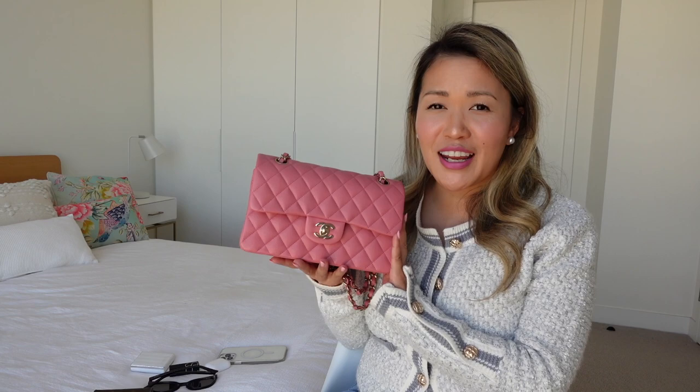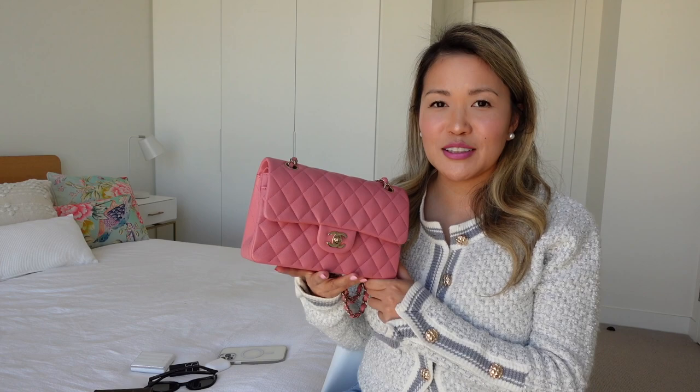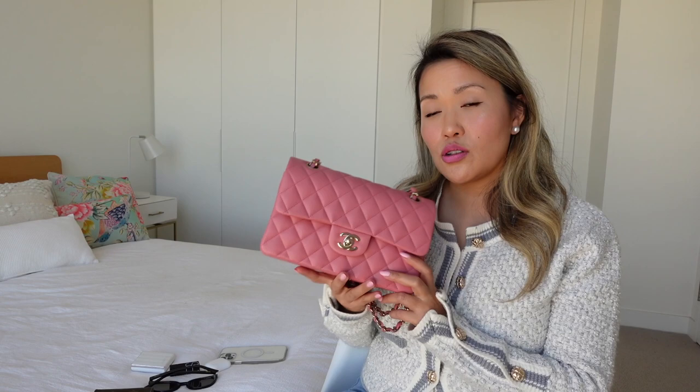I've had this bag for about six months now. I don't use it every day — I take it out for special occasions like date night or dinner with friends, so probably once a week or every other week. I do baby it, and I hate that I have to, but I'm just so petrified of anything happening to it. I keep it in the box when I'm not using it with the tissue paper, so it feels like I'm unboxing it every time.